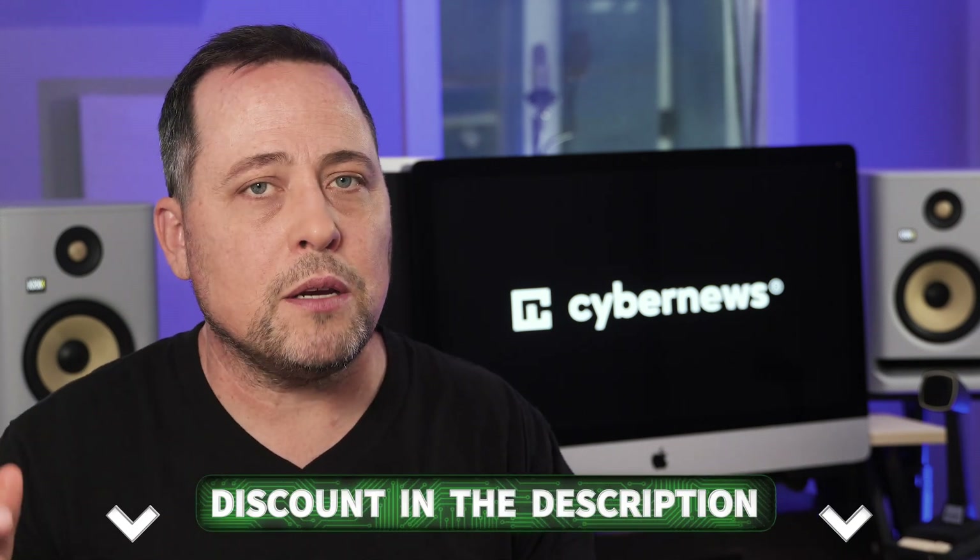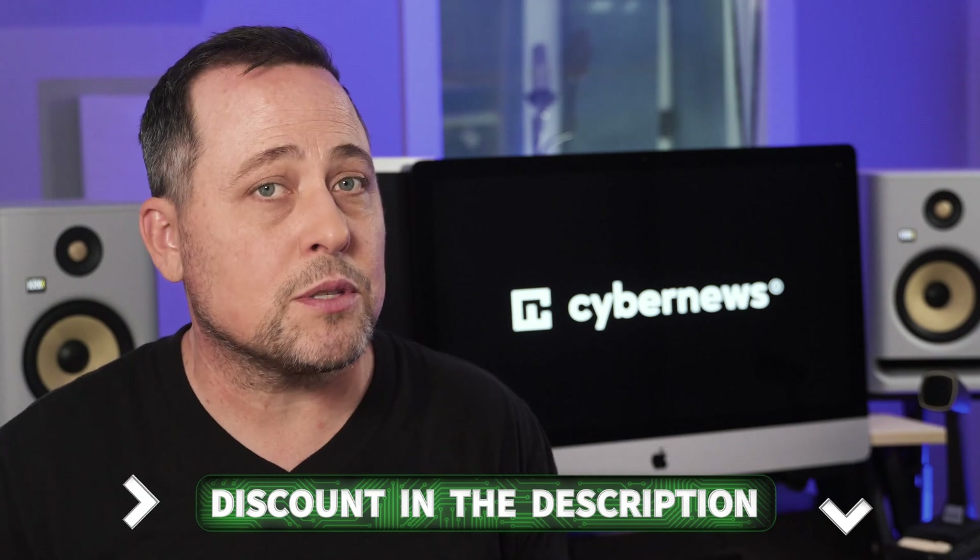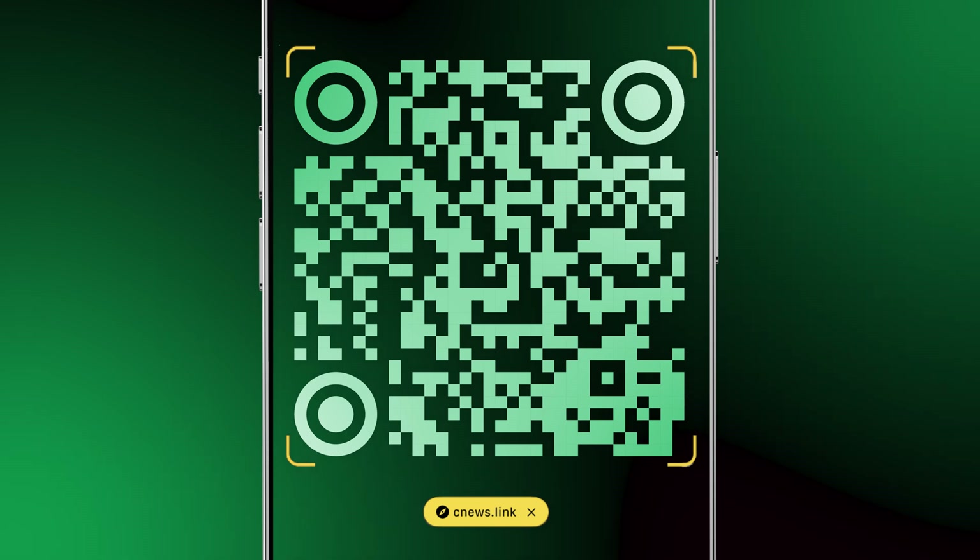If testing results are enough for you to pick your antivirus, I always put the latest discounts in the description. You can also scan the QR code to quickly access all the best antivirus deals.